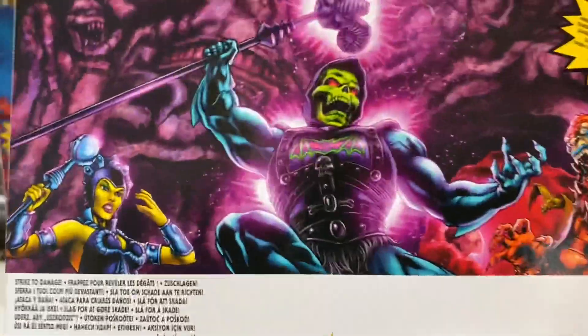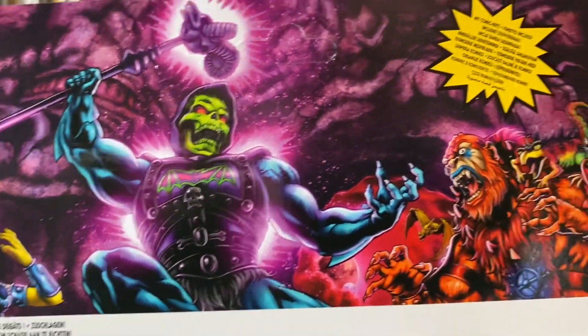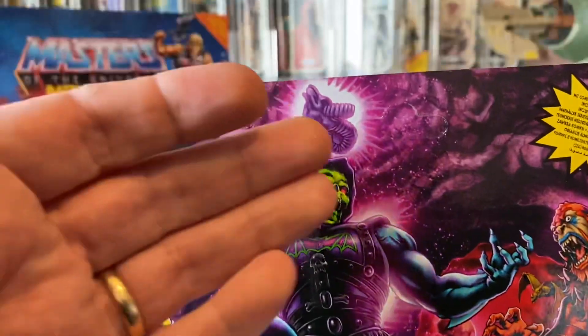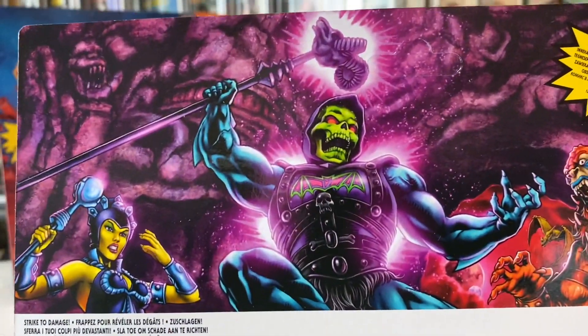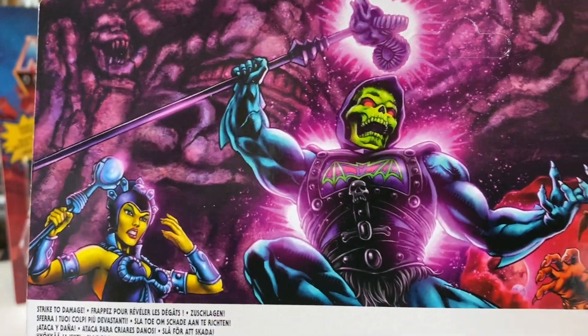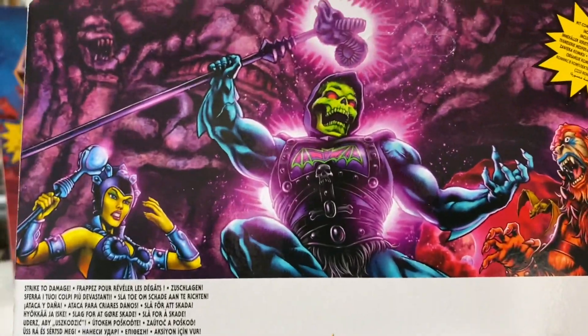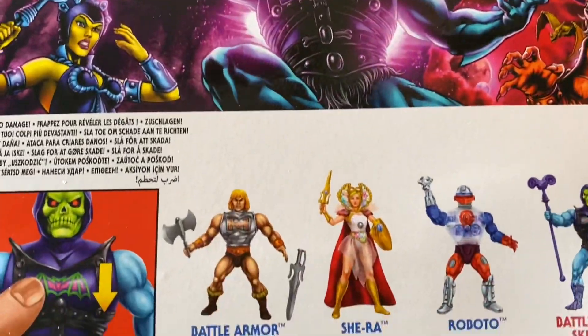It'll be nice to get an actual proper cartoon. Hopefully we've got these cartoons coming up that show Skeletor actually winning sometimes and being a bit more evil — not so campy. I can't wait!